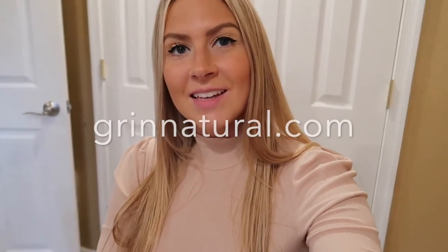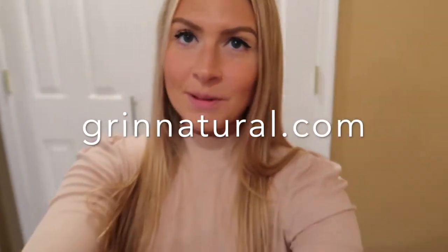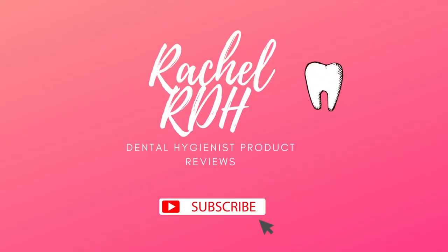Thank you guys so much for tuning in. It took a little while for this review, but I wanted to make sure I tried out the product. Check out Grin Natural Products on their website and let me know if you guys have any questions below. Bye-bye!